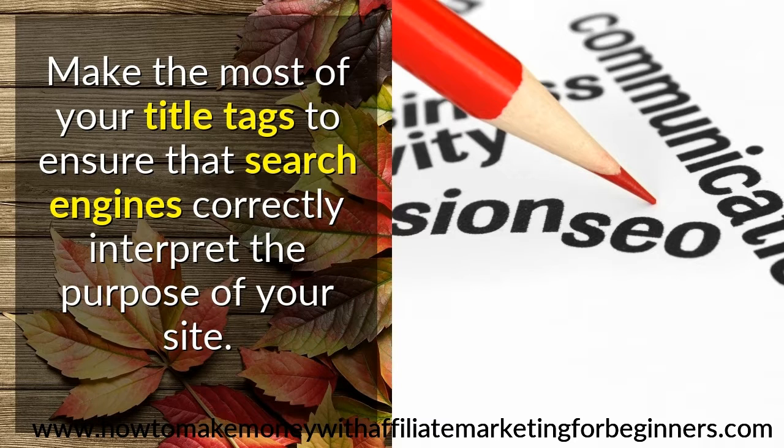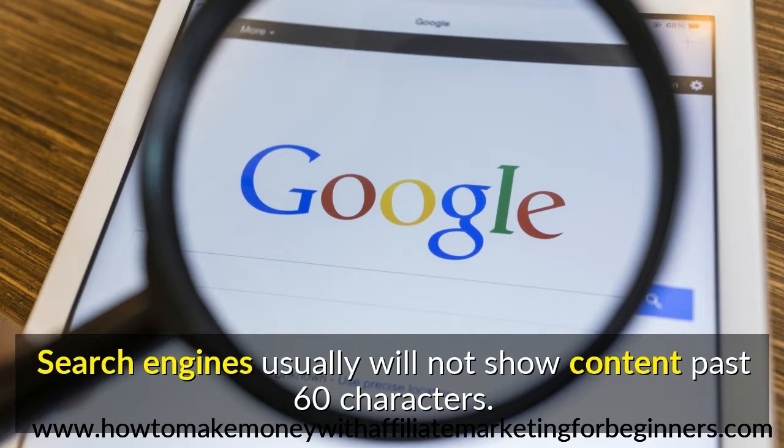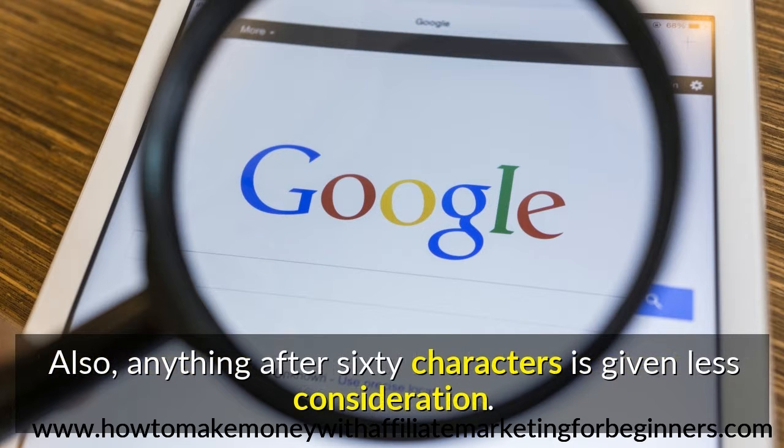Make the most of your title tags to ensure that search engines correctly interpret the purpose of your site. Search engines usually will not show content past 60 characters. Also, anything after 60 characters is given less consideration.